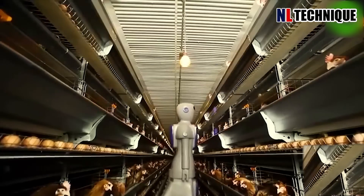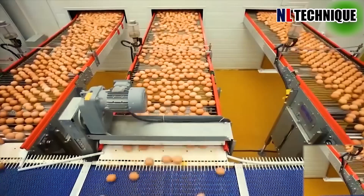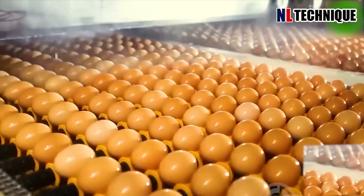A modern farm featuring advanced automation for feeding, egg collection, and robotic monitoring — the seamless integration of technology ensures tireless operation.